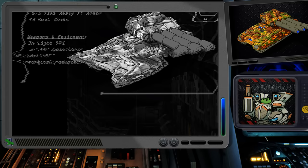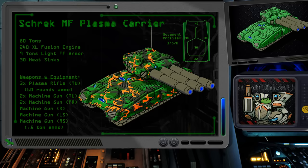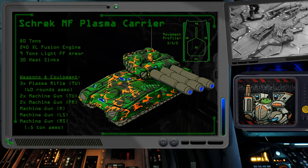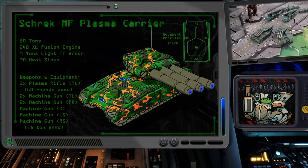Now, I think we definitely need a totally unofficial Mech Frog variant just for fun. To buy mass for our master plan, I had to upgrade to an XL engine and swap the standard armor for nine tons of light ferrofibrous. The movement profile for the tank hasn't changed. In the turret, I've added three plasma rifles along with six tons of ammunition in the body of the vehicle.